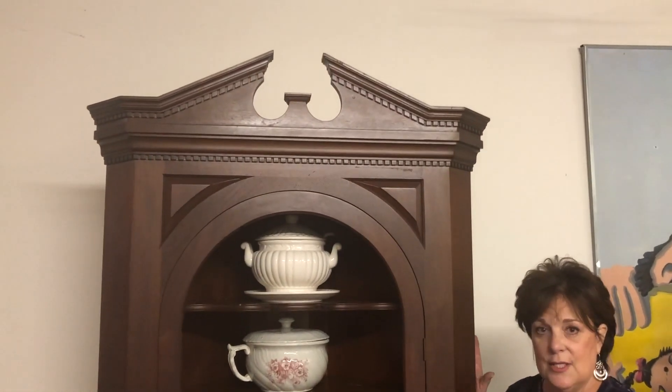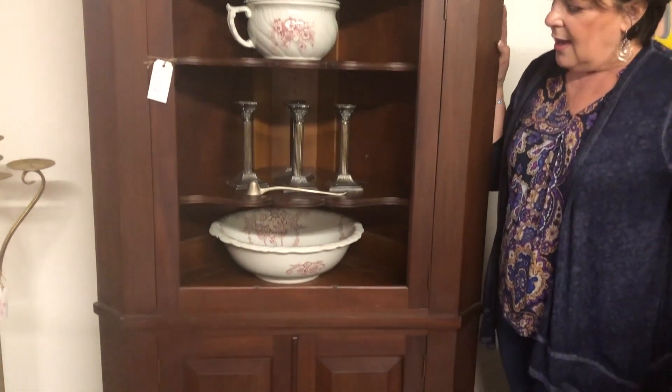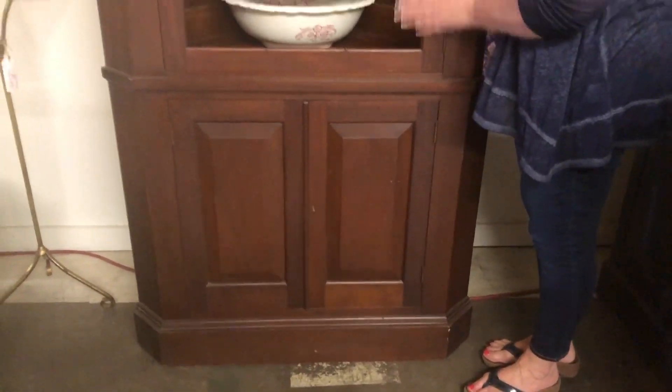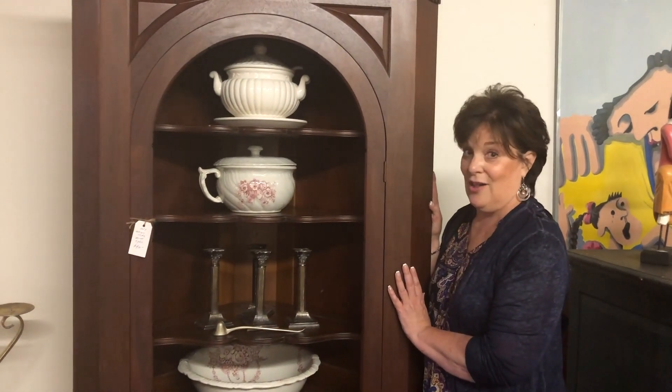Another thing I'm going to drastically reduce is this corner hutch. It is solid wood and it is beautiful. It has been here for a while and I can't understand it because it's one of my favorite things. We have all the glass that fits in it — I just didn't put it in — but it is beautiful and we're reducing this to $200. Please come in and grab it.